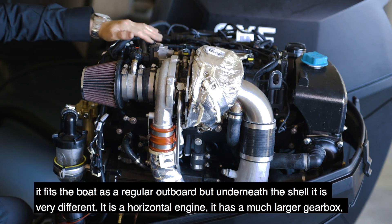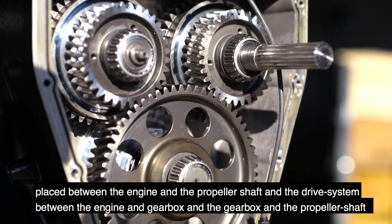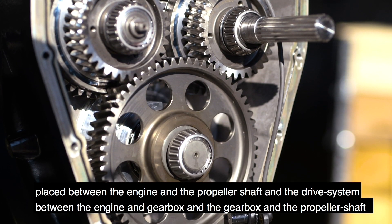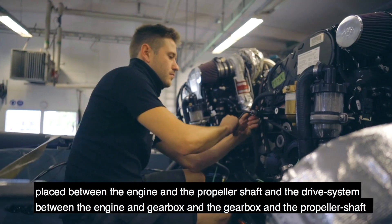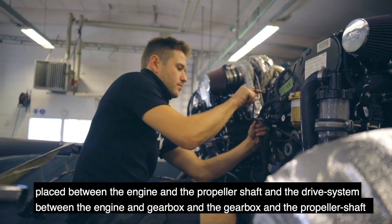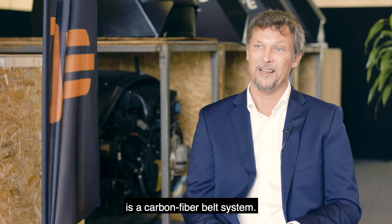It's a horizontal engine, with a much larger gearbox placed between the engine and the propeller shaft. The drive system between the engine and gearbox, and between the gearbox and the propeller shaft, is a carbon fiber belt system.